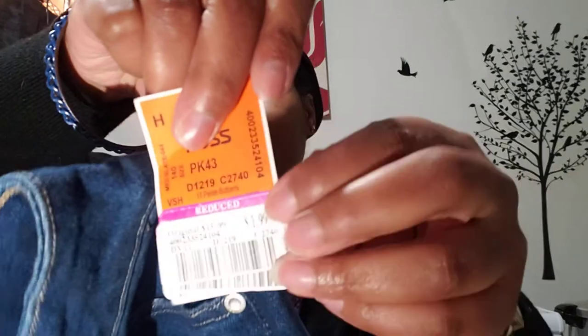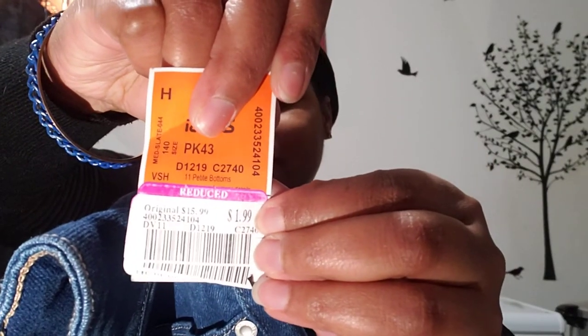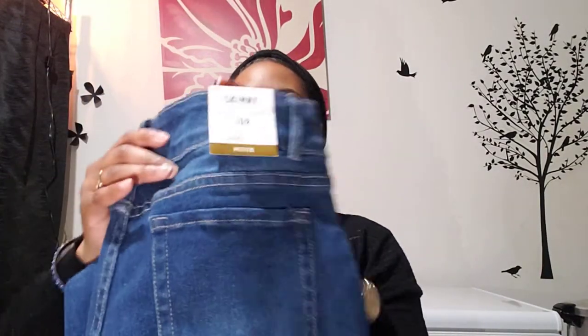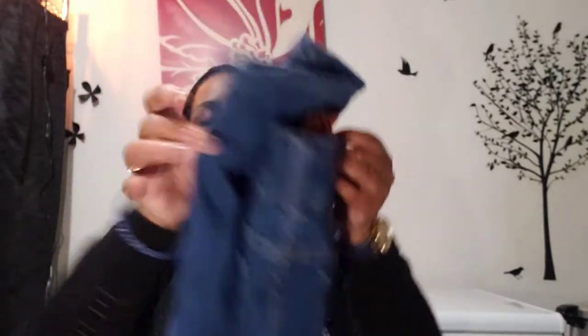I also picked up a pair of jeans — skinny high-rise jegging in a 10 petite. We're gonna see if they fit. These jeans were originally $15.99. Y'all look at the price — do y'all see what I paid? $1.99 for these denim jeans. That's them right there — we're about to get all of this.